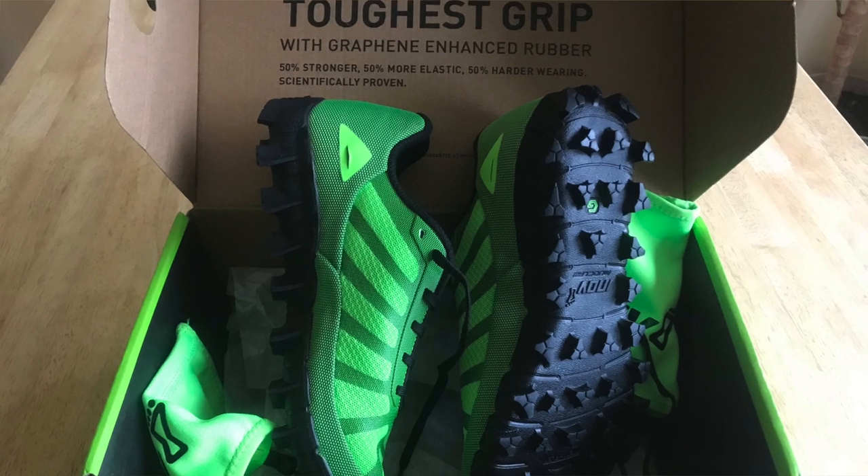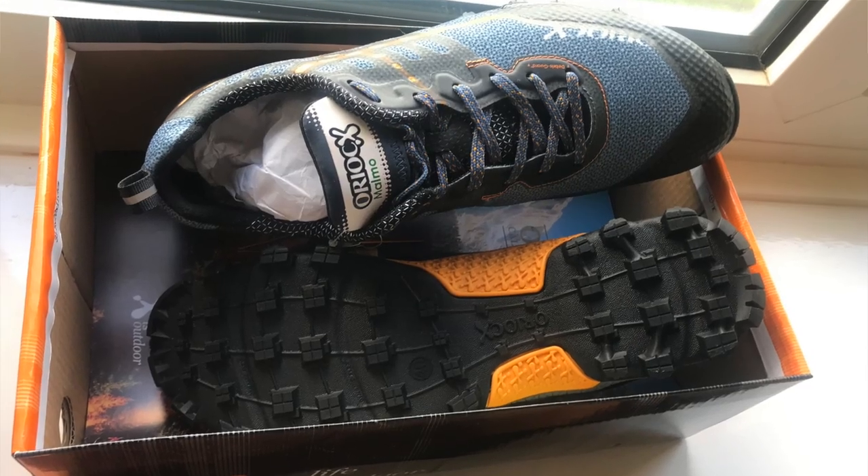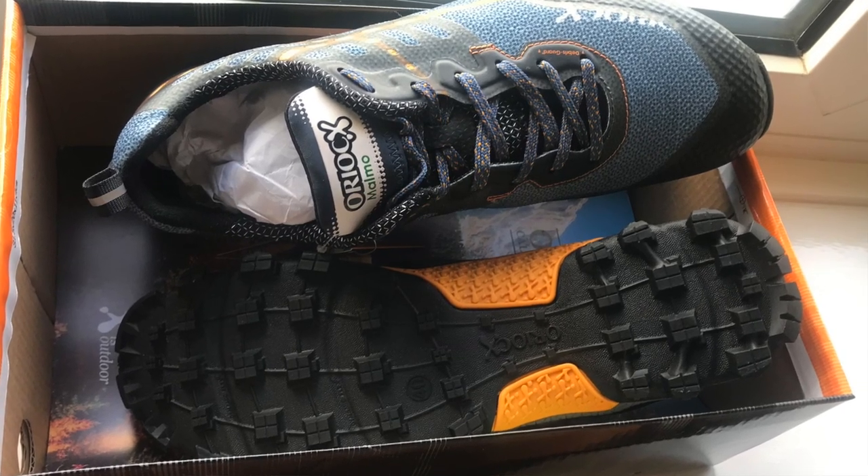Quickfire questions. Gwynevere Bone asks when I will be reviewing the Altra Superior 4.0. Well, a pair is winging its way to me right now, and I also have a pair of Inov-8 Graphene Mudclaw 260s and some new Ariox Malmos on test. Tune in to my Live Gear chats at 8:30pm every Wednesday to see how they're holding up. Stay tuned.